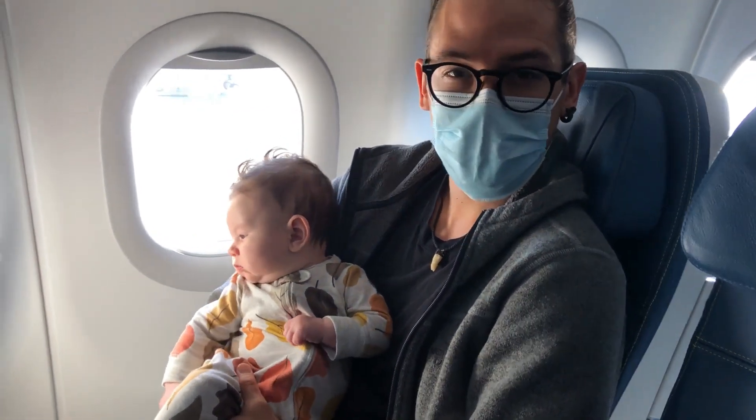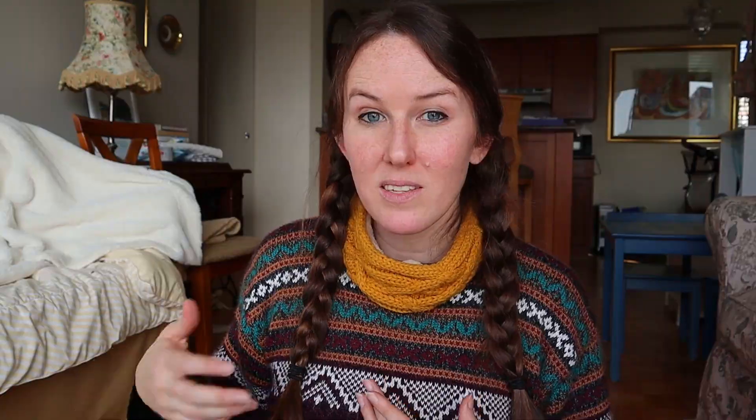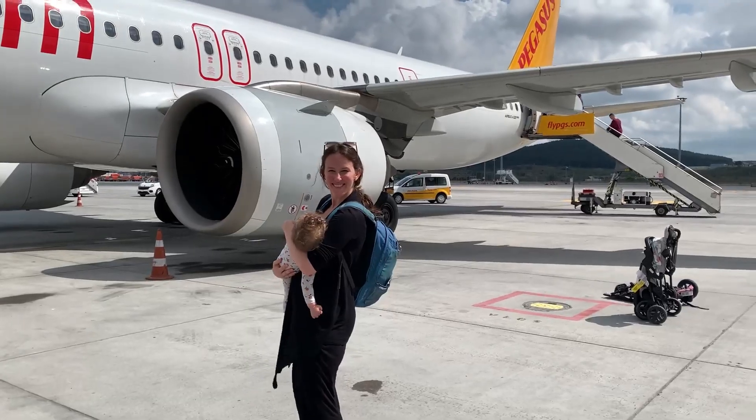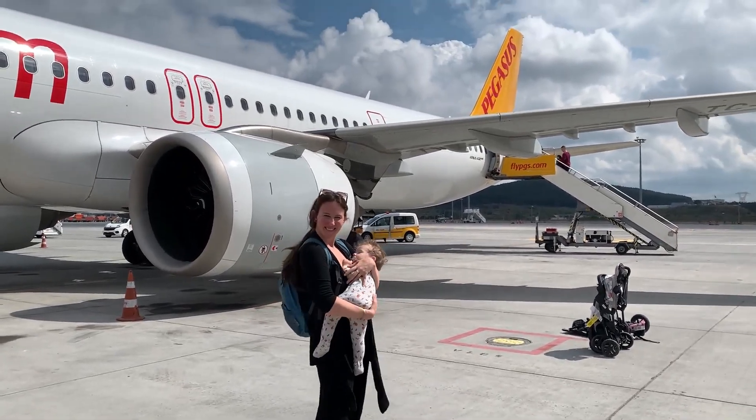For a crawling baby, I prefer footed onesies so you don't have to worry about them losing any separates like socks or booties. I would personally avoid separates altogether — no separate tops and pants. A crawling baby is so wiggly, especially if they're sitting on your lap most of the flight doing somersaults on top of you. A onesie is just so much easier. Footed PJs and you're done. Keep it simple. Don't forget to pack at least two extra outfits for your baby and an extra outfit for yourself just in case.